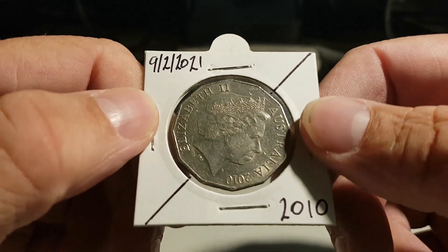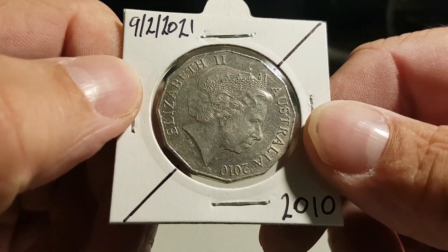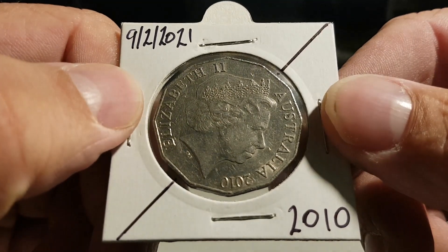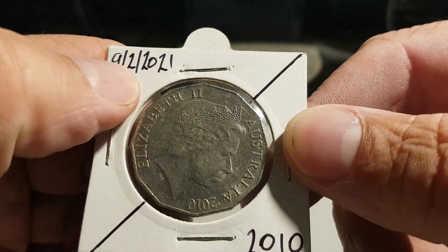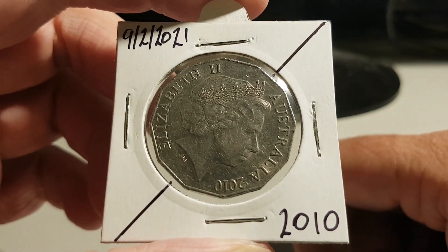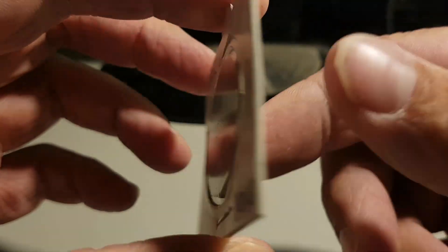I wasn't recording, as I said in my video last night. I thought I'd give you a closer up bit of a look at this, just in case you haven't seen one before. I had to put the date on it because I was excited. I've never found one before — I'd heard about it, but I have never found one.